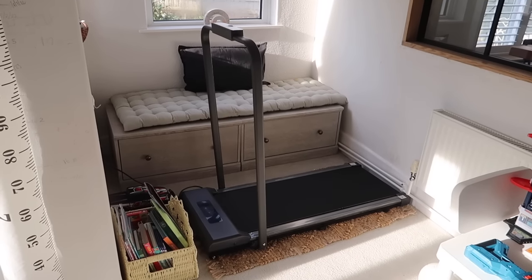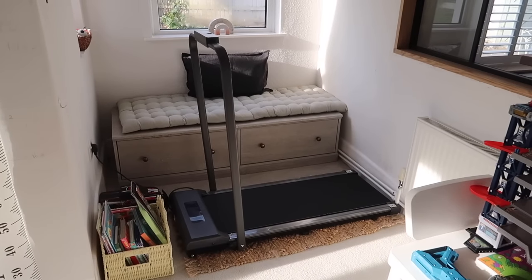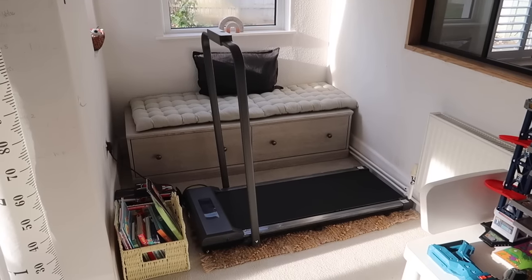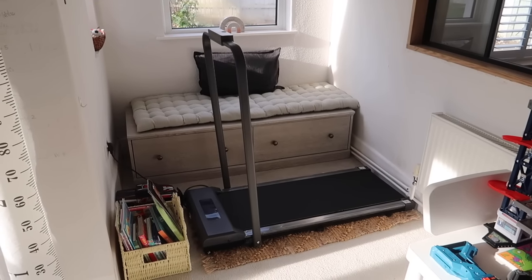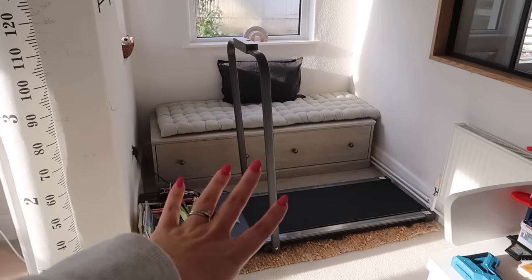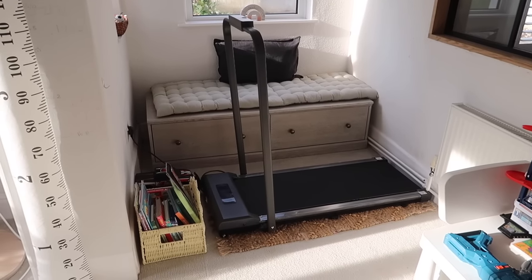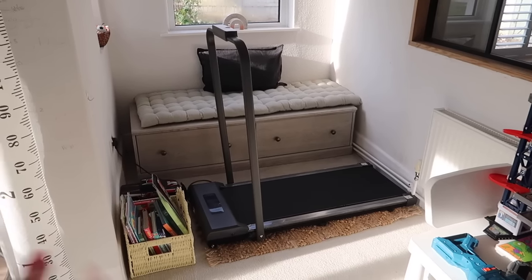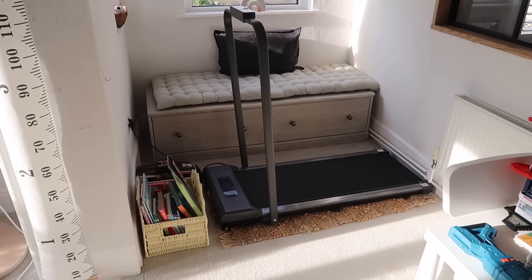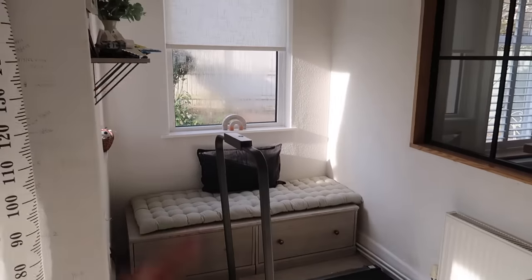If you're thinking about getting a walking pad and you've been putting it off, I would definitely say they are worth it — when you get one you will love it. It's not too loud either, it's quite quiet. I've popped it in a good little position, although it does block the toys a bit. But I find that if I have it out constantly I'm more likely to use it — if I put it away I'm way less likely to use it.